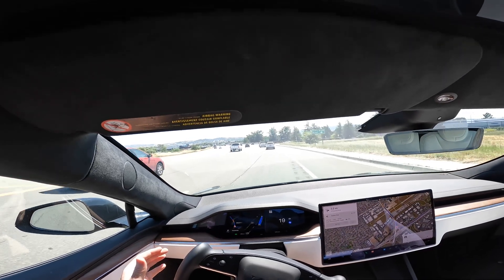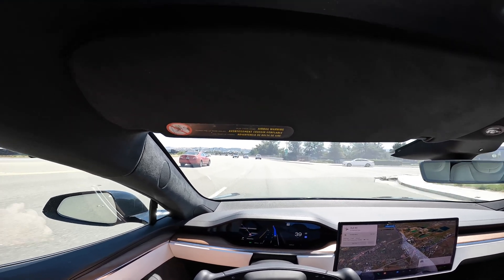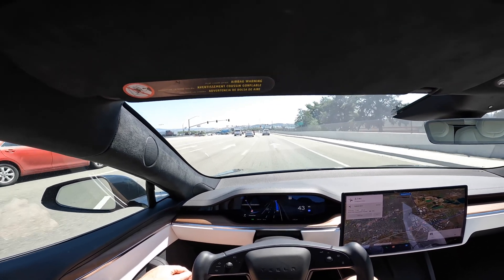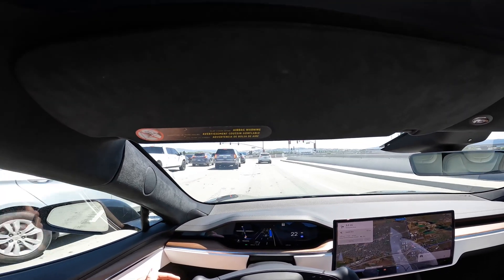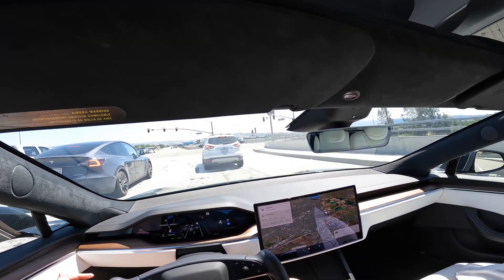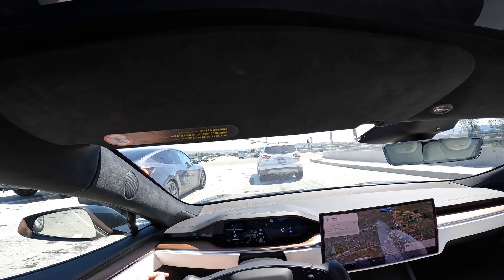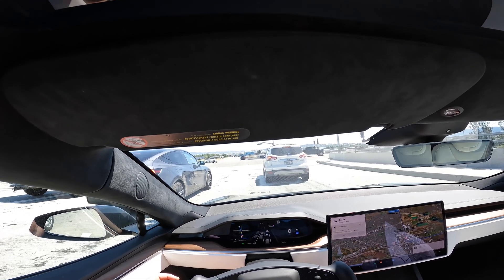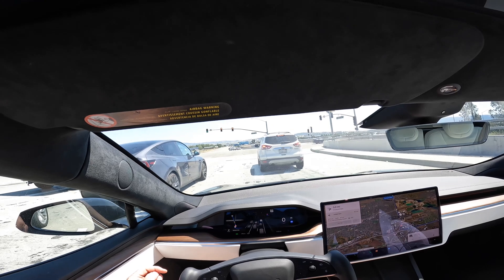It got a little confused there, slowed down, but then realized it was okay and is going to speed back up. We're going to hit another traffic light coming up, and we are going to slow down. The car is making all the decisions on its own — I'm not interacting with it at all. It's doing a great job in full self-driving. None of this is too complicated for the car. It looks at all the traffic lights, the cars, and any people walking by, and the AI makes all the key decisions it needs to make.